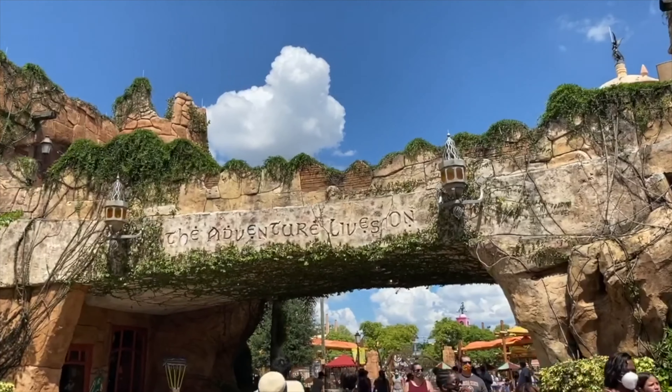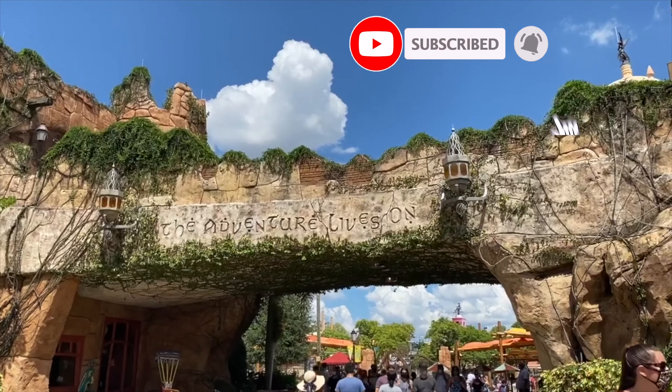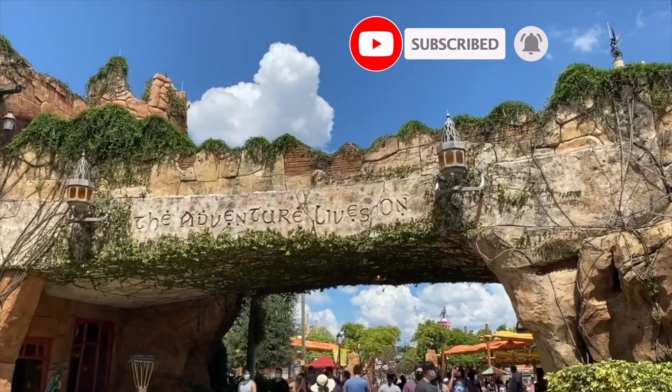If you want any advice about traveling to Orlando this year, let us know down in the comments. Don't forget to like this video and subscribe for more tips and tricks.